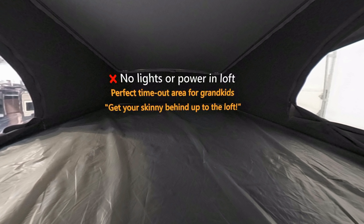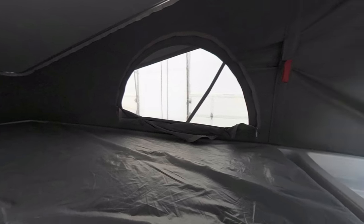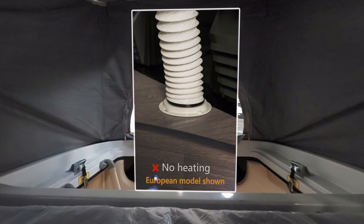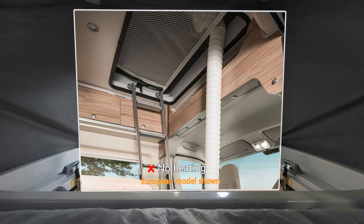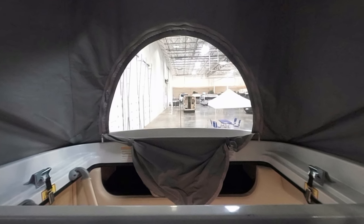There are a couple of things to note about the loft. First, there is no power up here — no lights, no USB outlets, nothing. At night you'll need to bring your own flashlight or install some tap lights. Second, there is no heating or cooling. On the European model there's a hose that can attach to the heater vent in the lower lounge and redirect heat up to the loft, but there's no such option available on the American version.